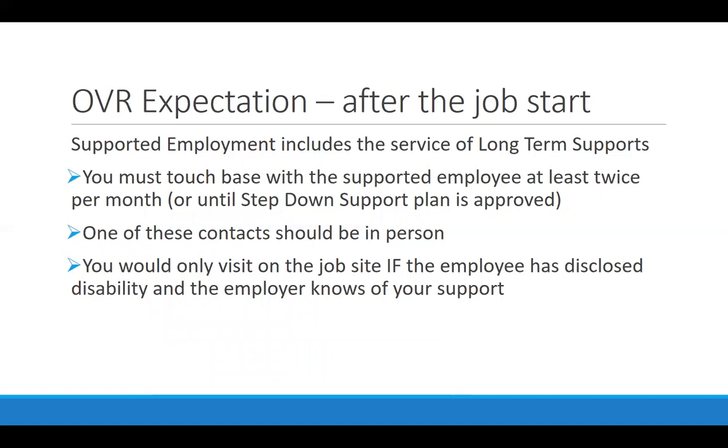In supported employment, there is the expectation of long-term supports. You must touch base with a supported employee at least two times per month, and one of those should be in person. That's ongoing over the course of this person's vocational life, unless you apply for step-down supports after a year of stability on the job. You would only visit the job site if the person has disclosed their disability and the employer is aware of your support. If someone doesn't disclose, make sure they understand they are not protected by the Americans with Disabilities Act in that case.